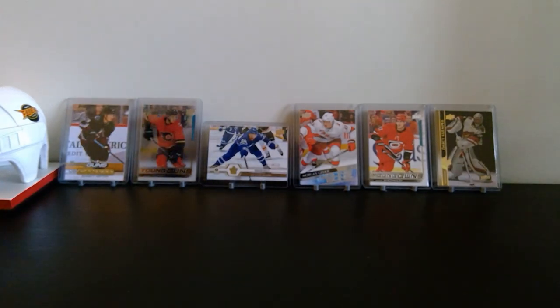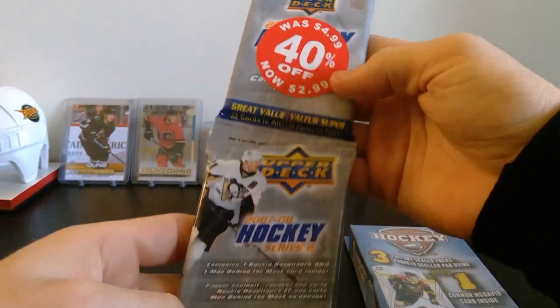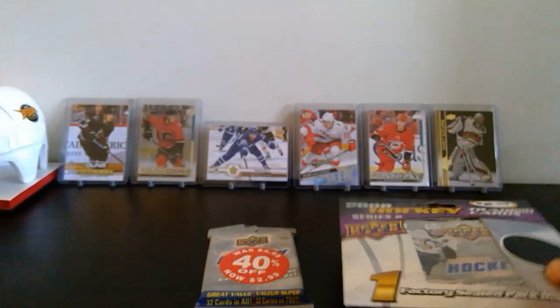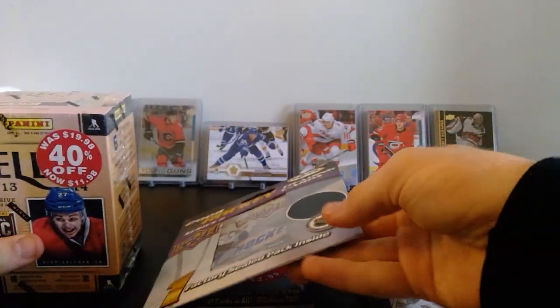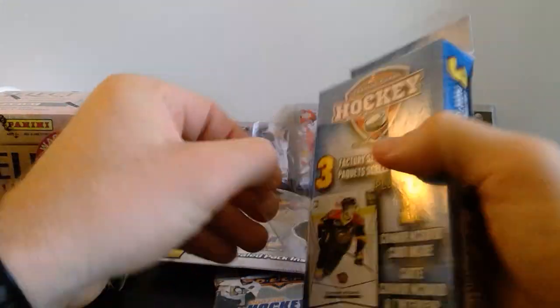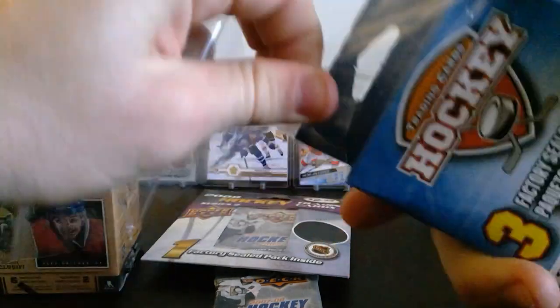Looks like we've got all packs left. We've got a few things in here — three factory-sealed packs, a hanger of 07/08 Series 2, a pack of 07/08 Series 2, and then a Panini Select from 13/14. Let's get right into it. These things feel really old, just kind of dust all over them.